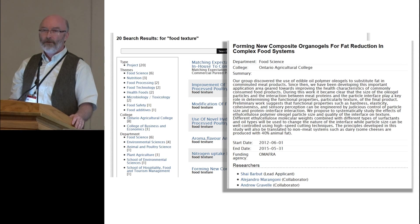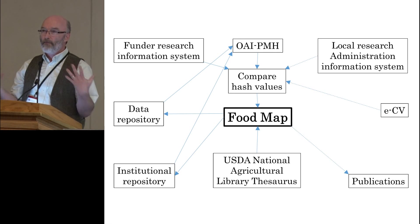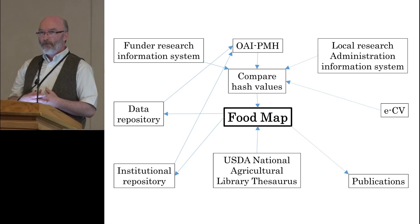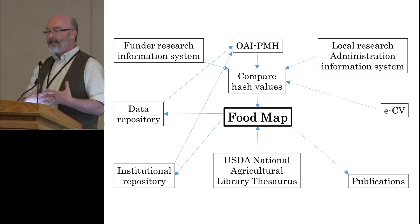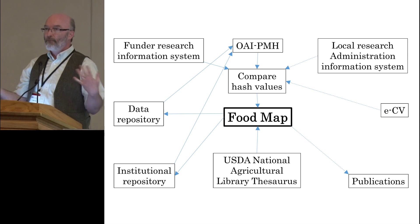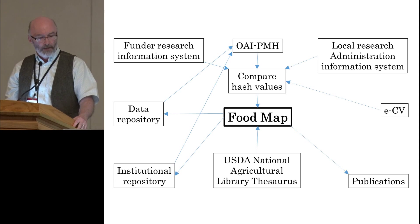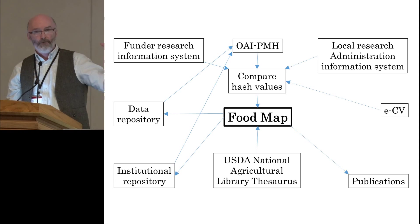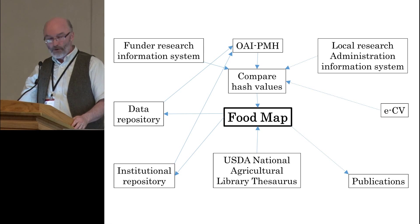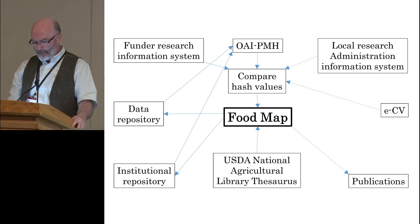FRO's Food Company produces microwavable complete meals. They want to bring their customers a low-fat version of their usual stir-fry meal. They are considering reducing the fat within the chicken, but they are concerned about changing the texture by further processing the meat. Searching the food map, there are several food science researchers studying food texture and fat content in meat products. FRO's Food contacts one of the researchers, Shai Barbet, to talk about the possibilities of knowledge transfer.